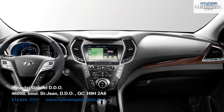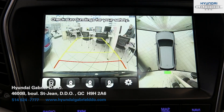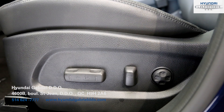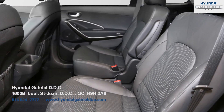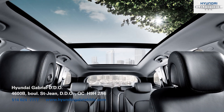The interior features an 8-inch navigation display that also allows you to see through the multi-view camera system. The seats come standard with YES Essentials, a seat fabric treatment that provides soil-resistant, anti-odour, and anti-static properties to give the seats a longer lifespan.